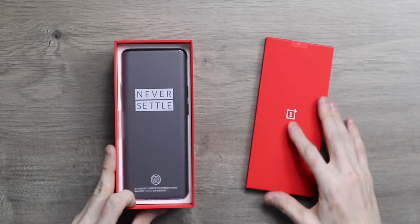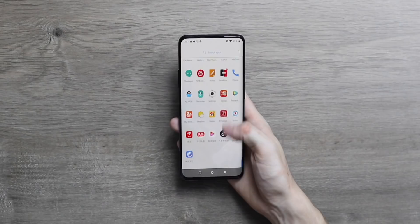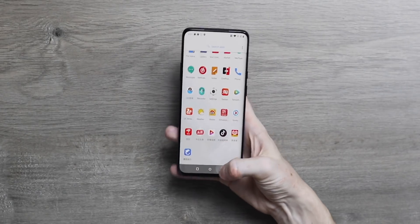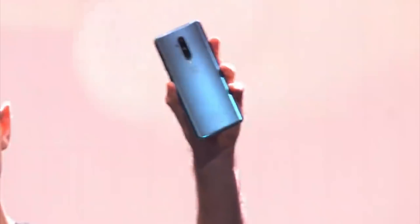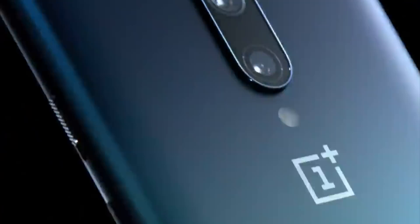An undeniable trend in the smartphone industry right now is the move to high refresh rate displays. They've been around for a few years but they really shot to popularity in 2019 with more and more brands using them as a selling point. OnePlus were really one of the first brands to bring a high refresh rate 90 hertz display on the OnePlus 7 Pro, and most people agree that 90 hertz just feels good.